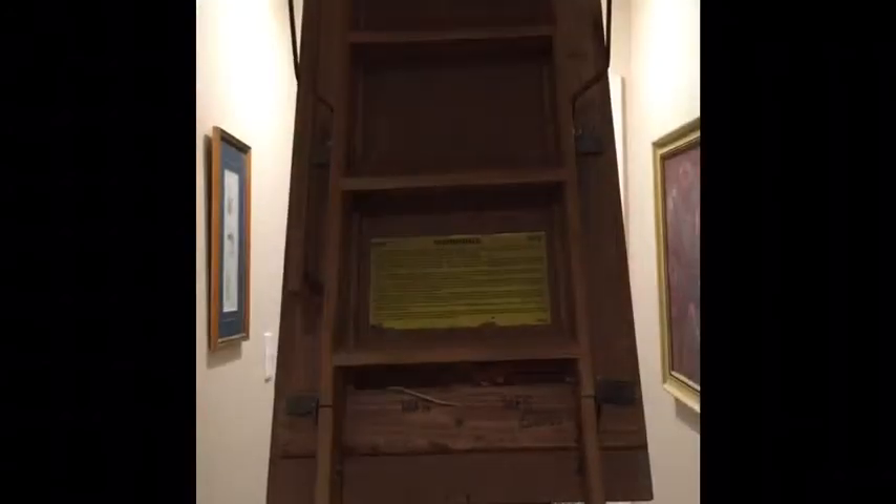Hey everybody, Randy Elgin here, Keller Williams City View. I run the SA Realty Watch Group. I'm coming to you this morning because I wanted to show you something about my attic. I know it sounds weird, but yes, I want to show you about my attic. Actually, there are a couple things I want to show you.